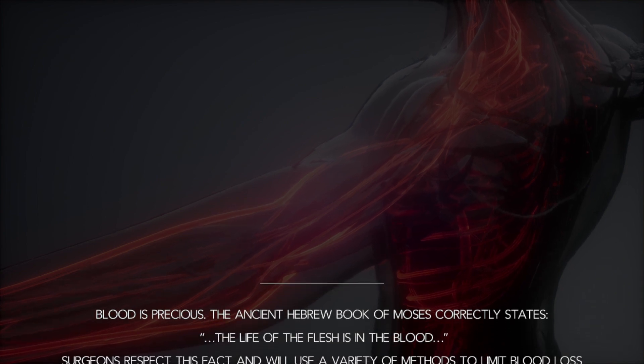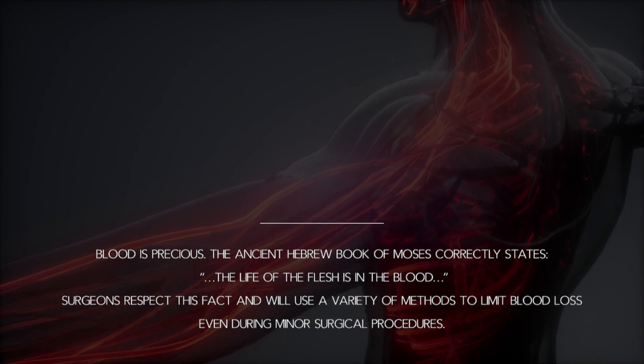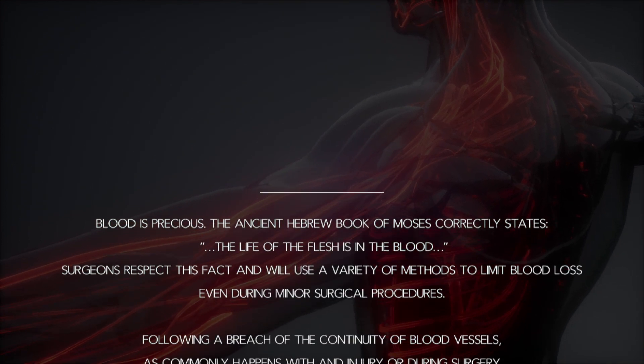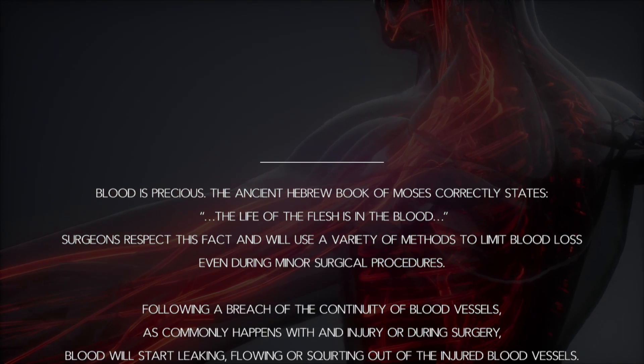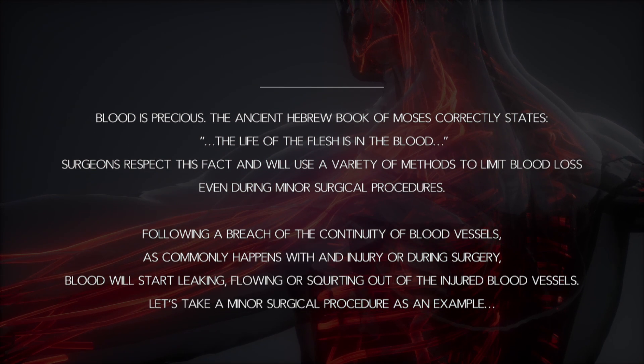Blood is precious. The ancient Hebrew book of Moses correctly states, the life of the flesh is in the blood. Surgeons respect this fact and will use a variety of methods to limit blood loss, even during minor surgical procedures.